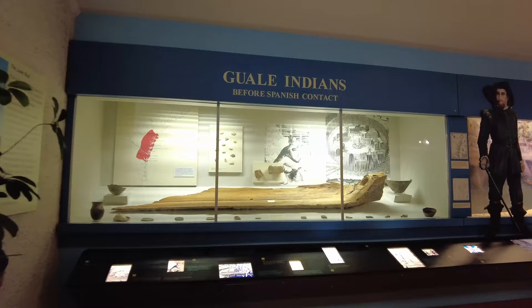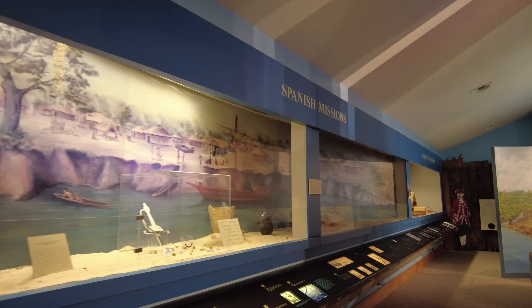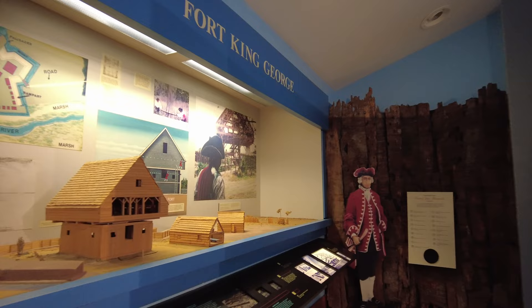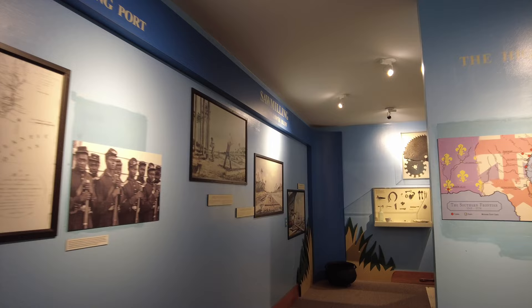Here in the museum, they have displays about the Native American culture here, and then the Spanish arriving at the fort area and the missions they had here, and then Fort King George. They have a display of weapons here, and along the wall they have pictures and letters, and some local history in the area.